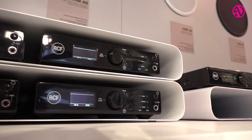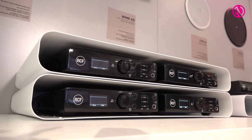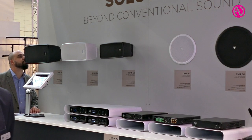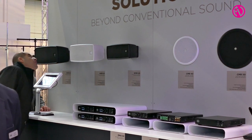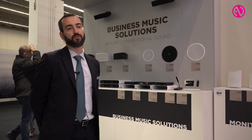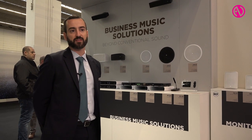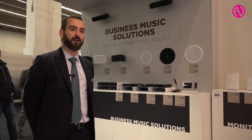It is equipped with a very powerful DSP platform that allows complete processing of the signal — limiters, compressors, equalization, and specific presets for RCF speakers. You just need to load the preset for a specific speaker and obtain a very optimized audio performance.